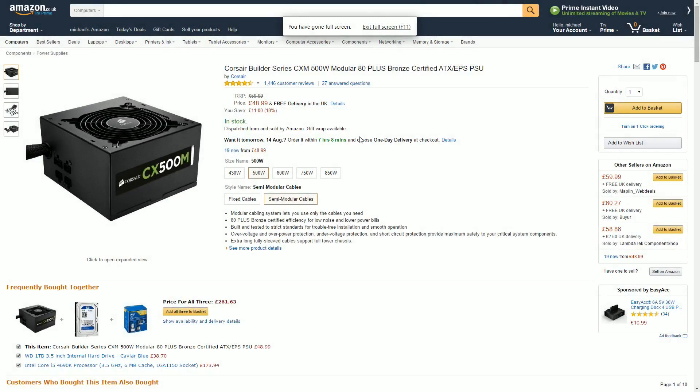I always go with a Corsair power supply, or an EVGA if they're offering a gold-rated unit for the same price — but when they're not, we're going with the Corsair Builder Series 500W 80 PLUS Bronze Certified. For £50, you can't get much better than this, and it's semi-modular, which means you can remove unused cables.